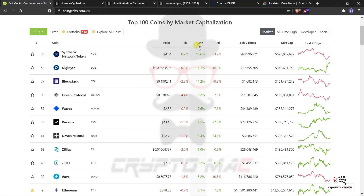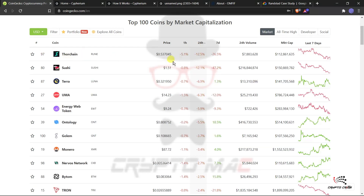Looking at the top losers: Thought Chain is losing a lot — minus 12.5% over 24 hours. Sushi is minus 12.1%, Terra minus 6.9%, Uma minus 6.3%, Energy Web Token minus 5.9%, Ontology ONT minus 5.5% — though it's 18.5% up over some days — and Golem GND minus 3.7%. Most of them are red; some are dropping heavily while others are in a consolidation phase.